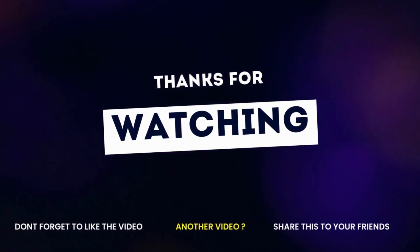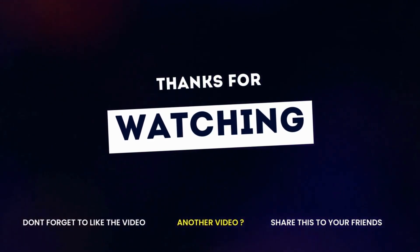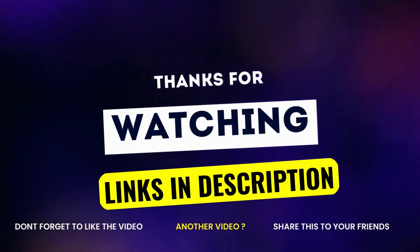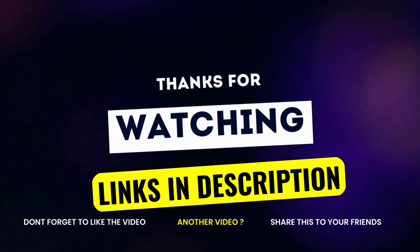If you liked this video and it helped you out, please give the video a like and hit the subscribe button. I hope to see you guys in the following video. Till next time, I will see you later.